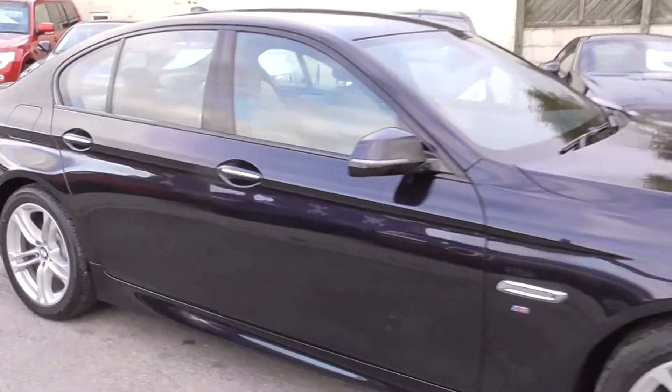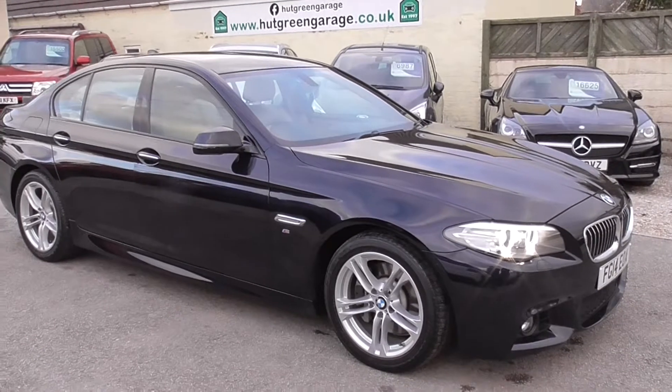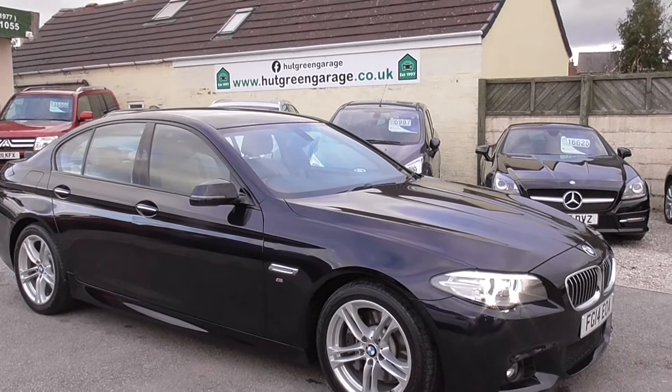Really stunning car with an excellent pedigree. If you have any more questions, drop us an email, give us a call, or send us a WhatsApp message.